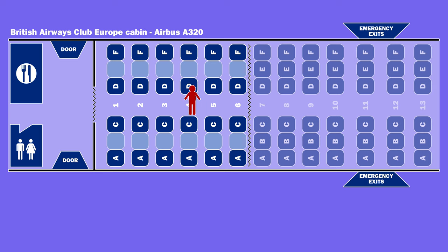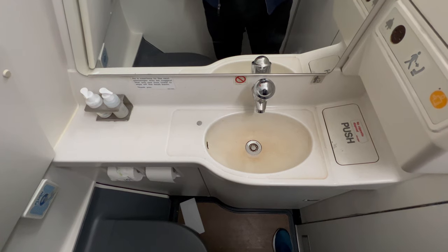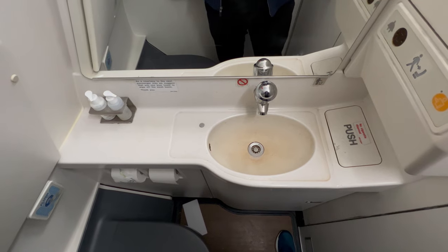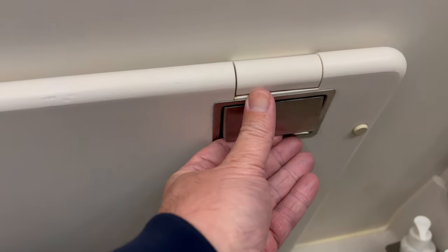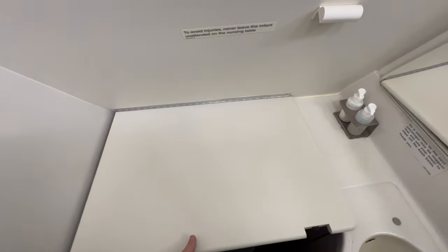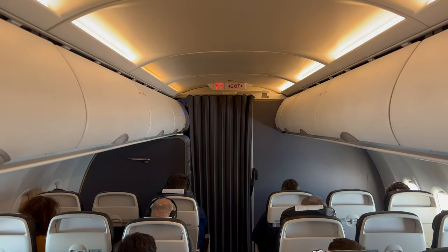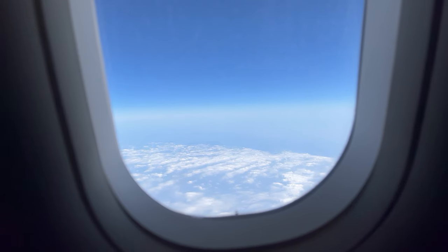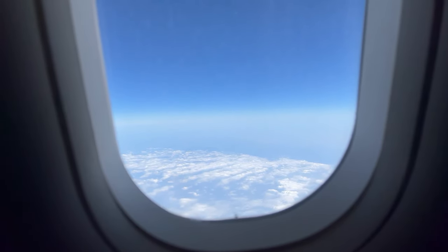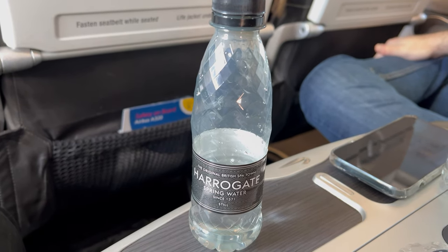There was one toilet for business class passengers at the front of the cabin, featuring White Company toiletries. Prior to landing, bottles of water were offered.